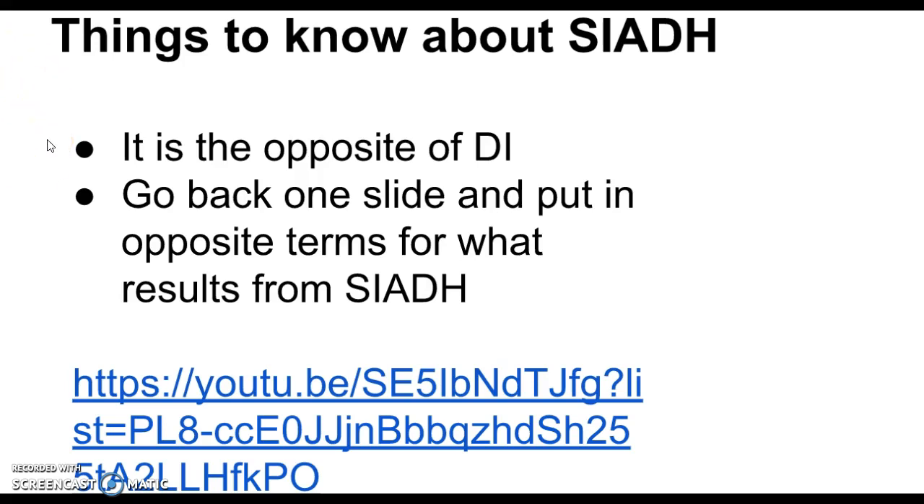The opposite of diabetes insipidus is SIADH — Syndrome of Inappropriate Antidiuretic Hormone. It's the opposite of diabetes insipidus, so you could apply the opposite terms for what results. Instead of being hypovolemic, patients are hypervolemic — fluid volume overload. Instead of low blood pressure, they have high blood pressure. Instead of dehydration, they have edema. And instead of massive urine output, there's very little urine output, because the antidiuretic hormone is holding urine in.